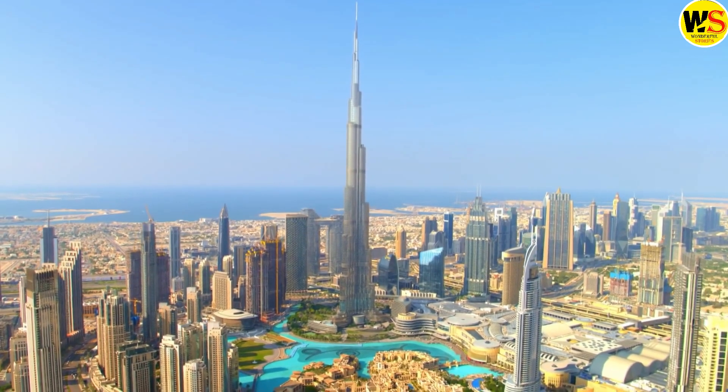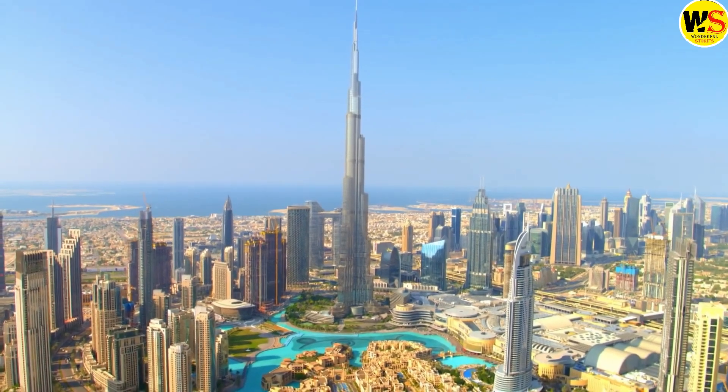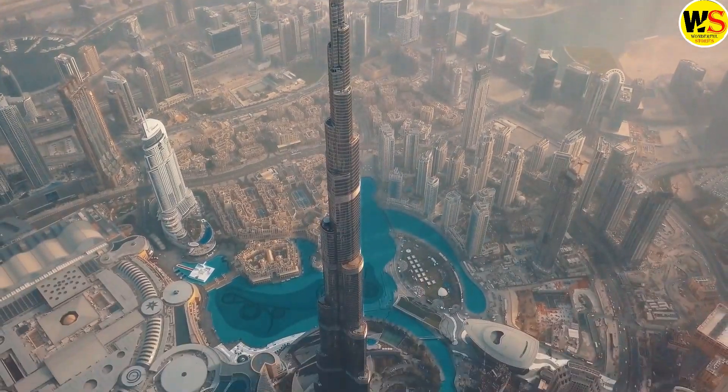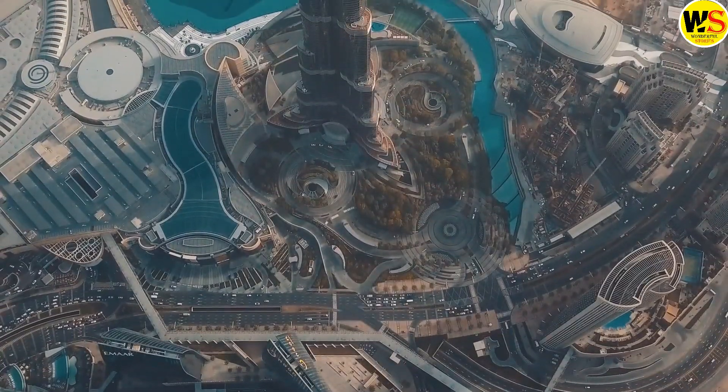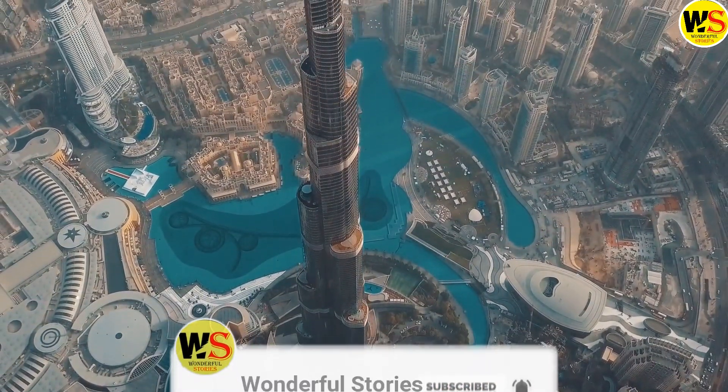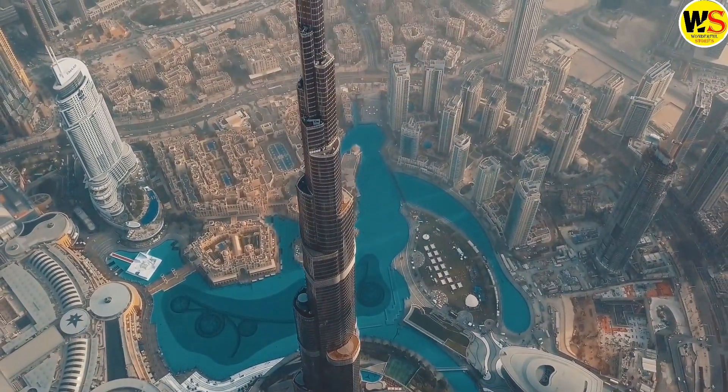This is why, for the past 13 years, the world's tallest building has effectively withstood the confusing onslaught of strong winds, remaining structurally sound. If you enjoyed this video, leave a like and subscribe to Wonderful Stories — thank you for watching and we'll see you in the next amazing video.